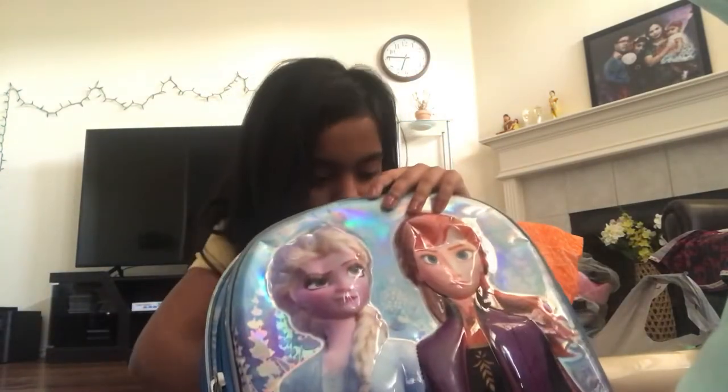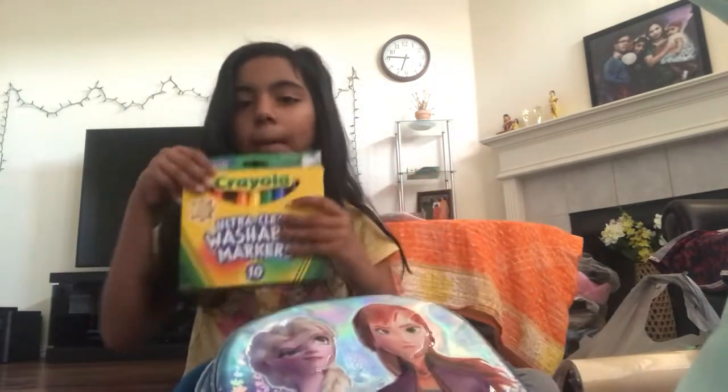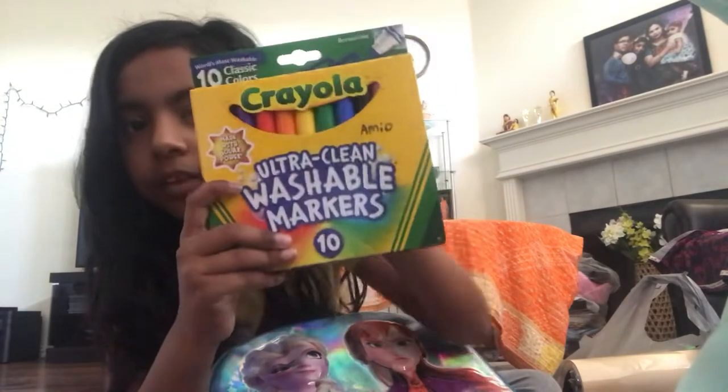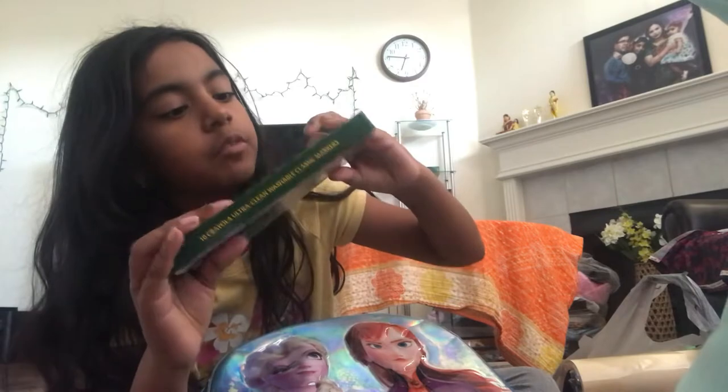Next we have the markers. Every school year I get these 10 markers and the pink is so different and pretty. I really want to show you guys but I won't open any of my school supplies.